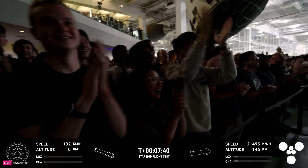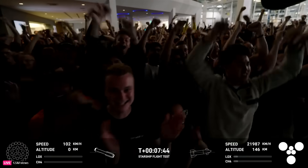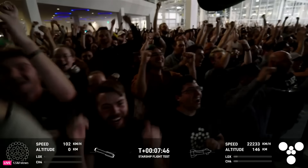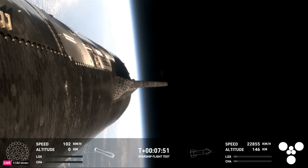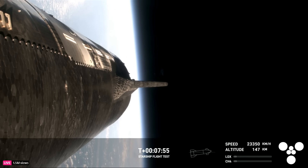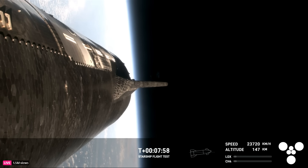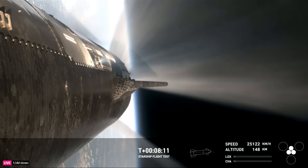What an incredible sight! Congratulations to the SpaceX team! The ship has entered terminal guidance. That was absolutely incredible — the first successful splashdown of the Super Heavy booster. Loved seeing it tip over into the water before losing that footage. The next milestone is coming up in under a minute: the ship is going to shut off its Raptor engines — and there it is!